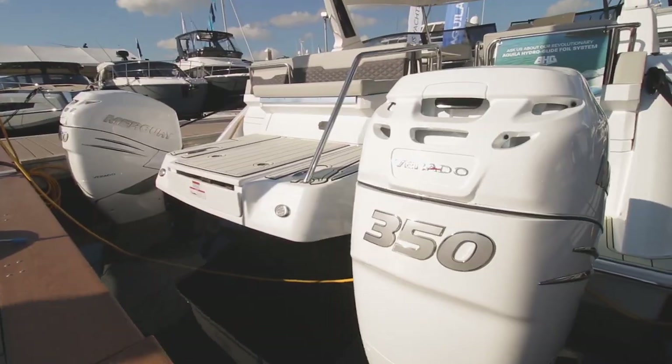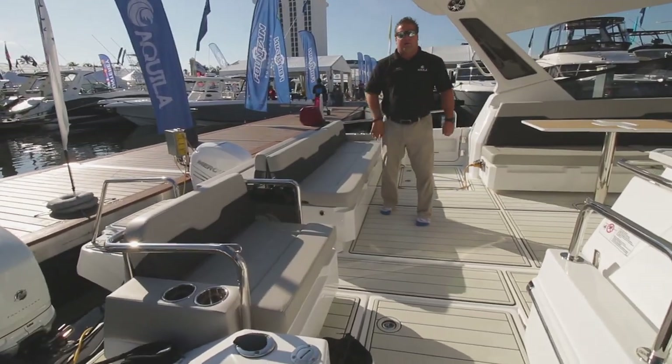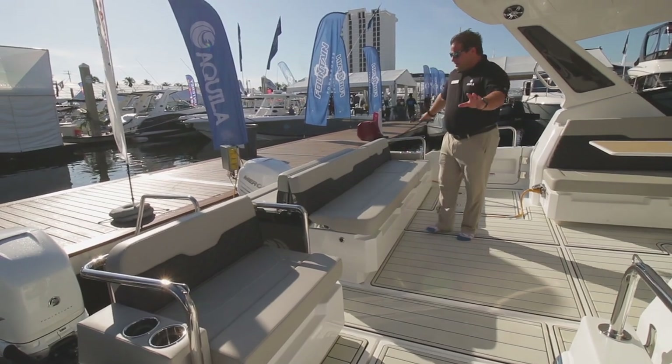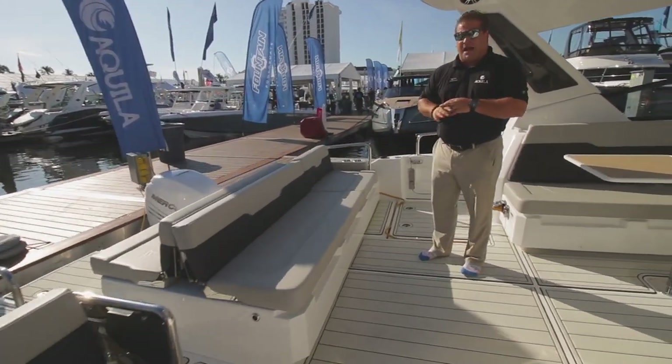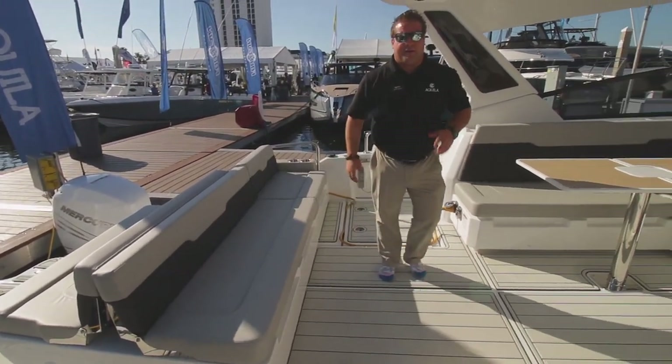To start, we've got twin 350 Mercury Verado joystick piloting. It pushes the boat to a top speed of just over about 40 miles an hour. You've got spacious seating all in the back with tons of storage underneath — plenty of room to store whatever you need out for the day.